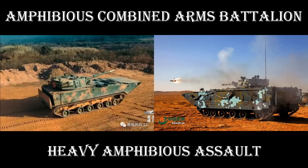Salutations. Welcome to Strategy and Analysis Centre. Today's briefing: China's amphibious combined arms battalion — Taiwan invasion spearhead.